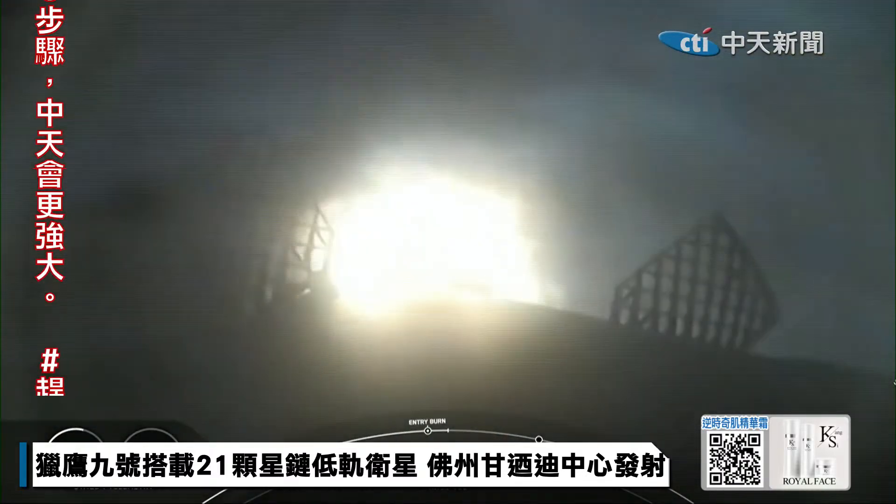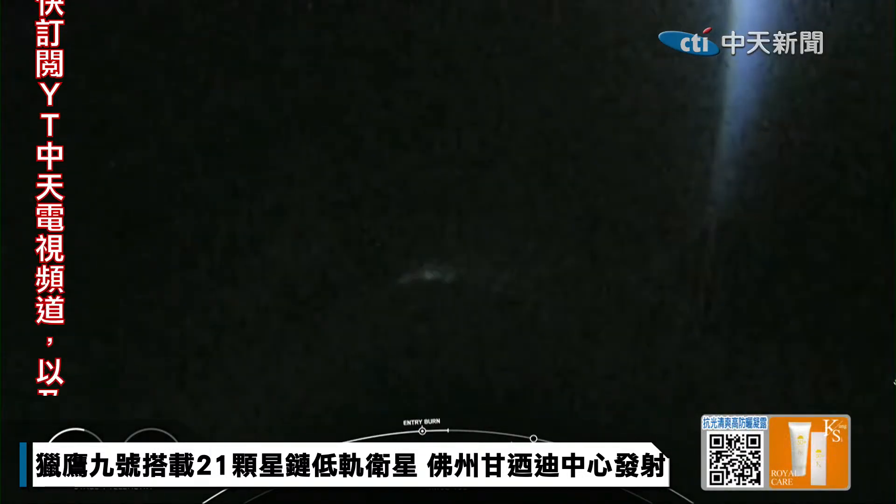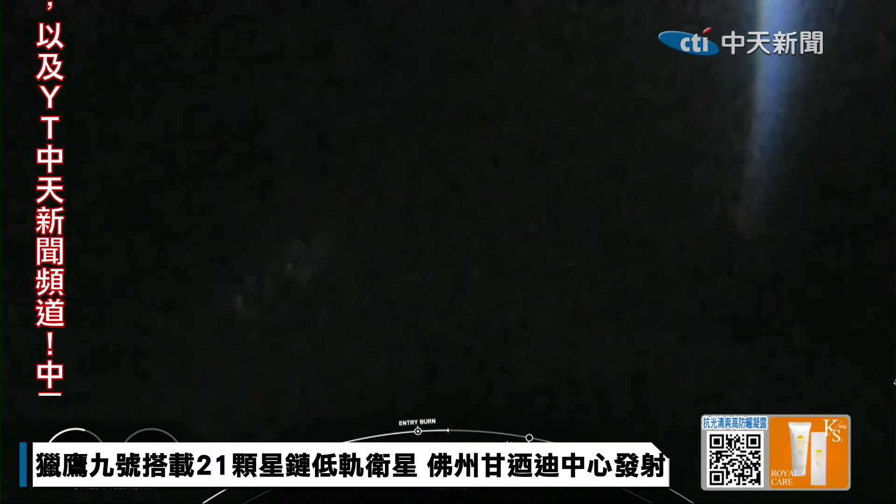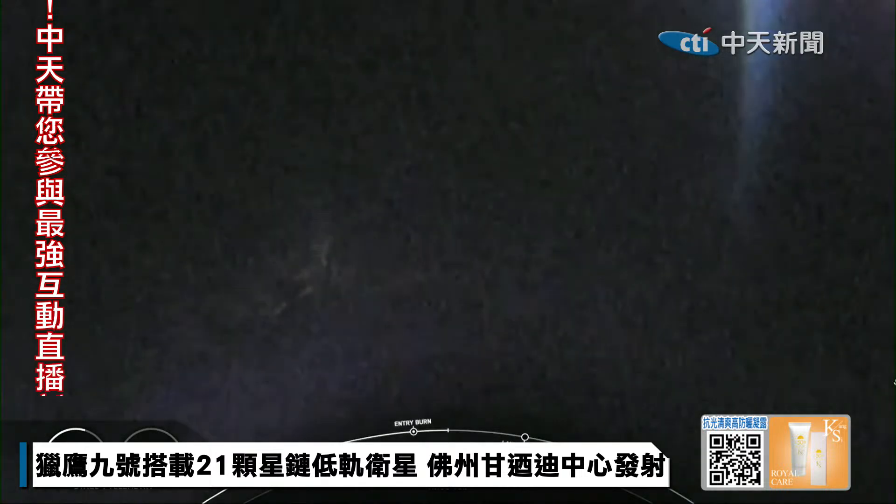Entry burn shutdown. Another good call-out there for entry burn shutdown. Coming up next will be the first stage landing burn, which will start about a minute from now. The Merlin engines on the Falcon 9 first stage are optimized for sea level, and these achieve 190,000 pounds of thrust each during ascent and descent.